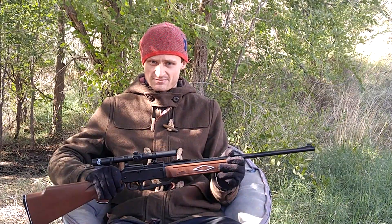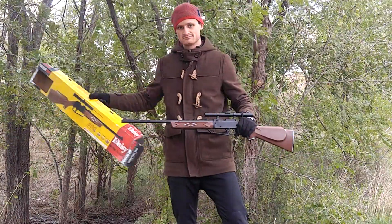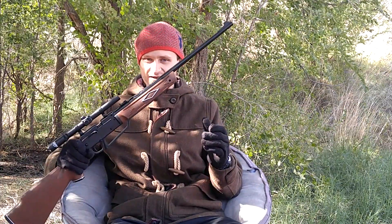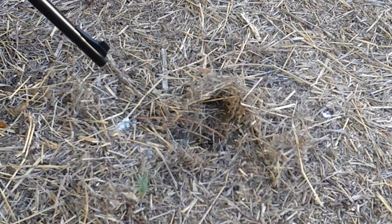Hi, it's Ian. This video is about this Daisy Powerline pellet rifle. This pellet rifle costs only $35, and at 800 feet per second, there's incredible bang for the buck.